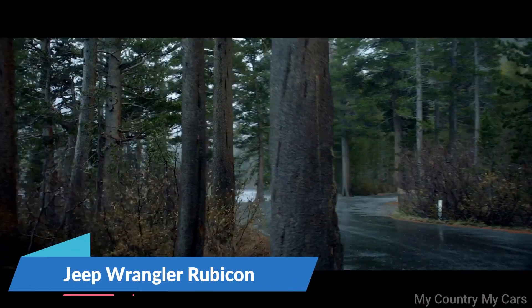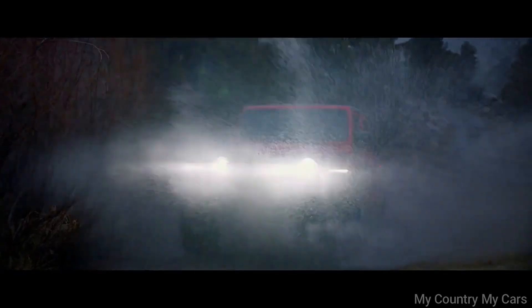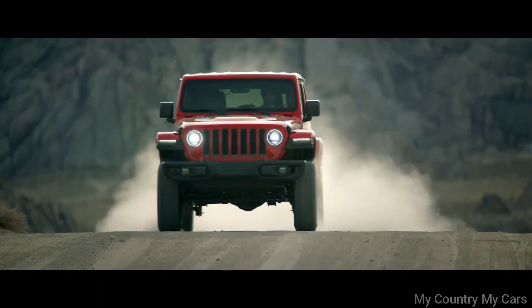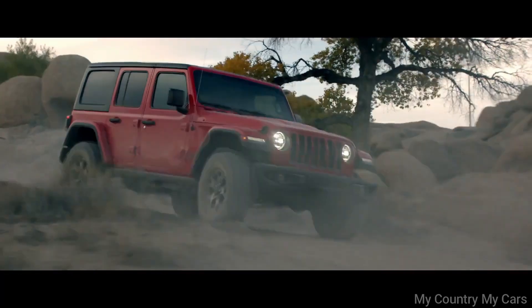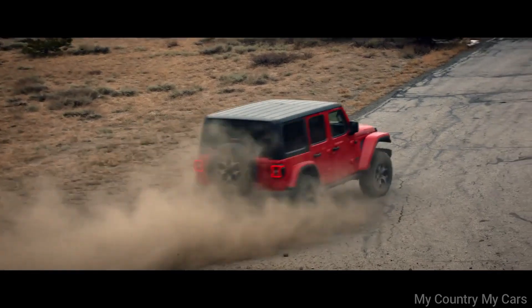Number 1: Jeep Wrangler Rubicon. The Jeep Wrangler Rubicon Convertible is the open-air version of the popular off-road vehicle that offers a unique driving experience. It comes equipped with a 3.6-liter V6 engine that produces 285 horsepower and 260 pound-feet of torque, coupled with a six-speed manual or eight-speed automatic transmission. The Rubicon Convertible is designed to handle challenging terrain with its four-wheel drive system, front and rear locking differentials, and electronic sway bar disconnect system.